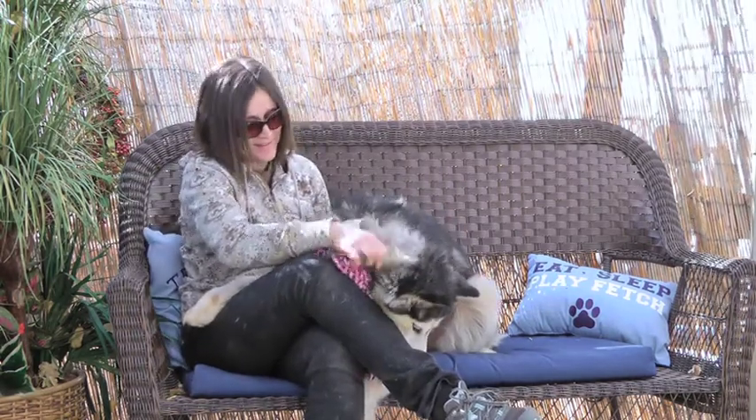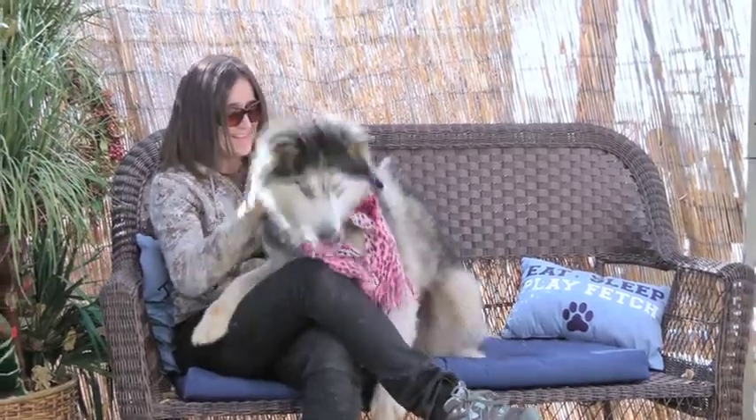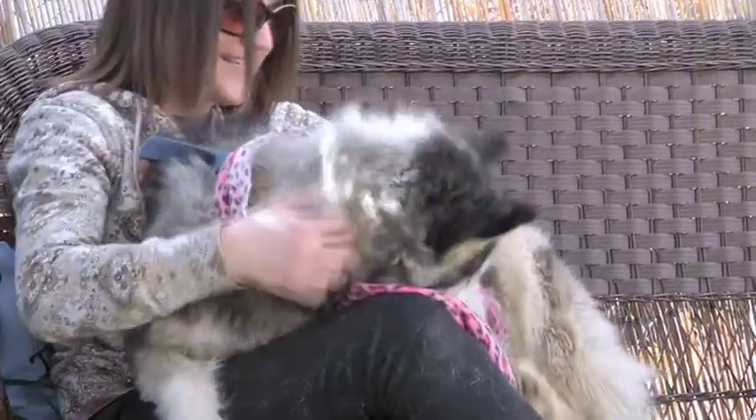Nice personality. She's a female, as you can see, a little bit bigger than the normal female. Full of personality. Lots of love. She just wants attention, just longing for a home again.